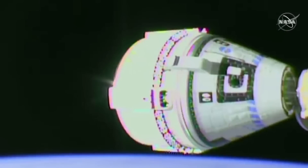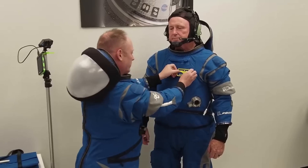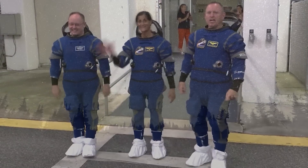Boeing Starliner has not had the smoothest start. After an initial failed mission, a second flight test was successful and docked with the ISS. The spacecraft is now only months away from its first crewed flight test. We will have to wait and see how it progresses and the impact it has on the space industry. Thank you very much for watching.